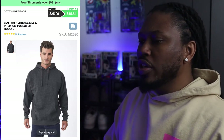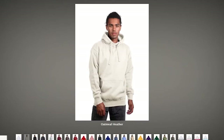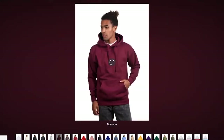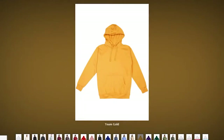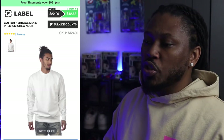Starting with the men's sweatsuits first. The first hoodie you want to look for is the Cotton Heritage Premium Pullover Hoodie. This hoodie has 24 colorways that you can choose from, but unfortunately you will only be able to use 15 of those colorways to match the sweatpants, because the sweatpants only have 15 colorways available.